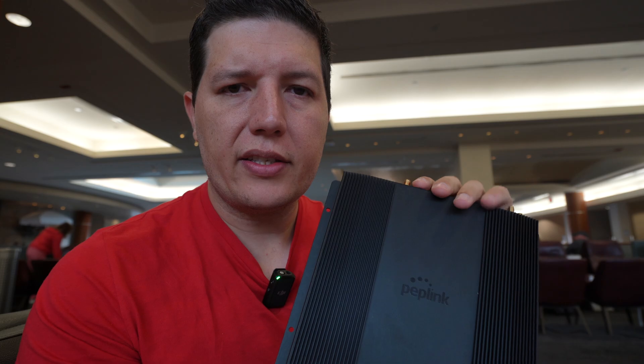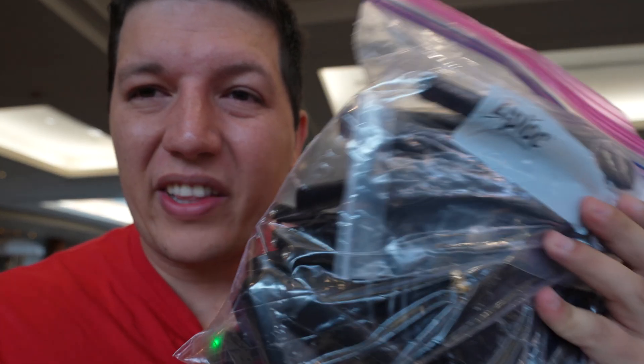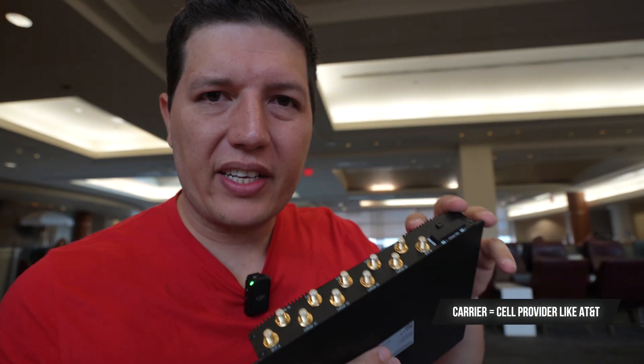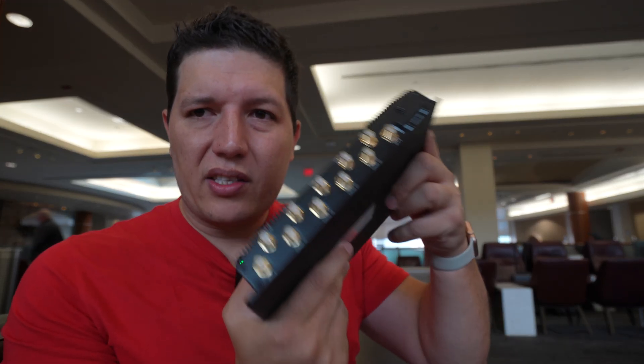I'm going to one of our deployments in Georgia because we want to test this device. This is the VR2 — it's a 5G PepWave and it uses a ridiculous number of antennas. These are all the antennas for this PepWave because each carrier uses up to four antennas. It supports 4G and 5G bands, so it needs all these antennas to tune into all of them — a total of eight antennas. My job is to make sure the route has perfect 5G coverage.